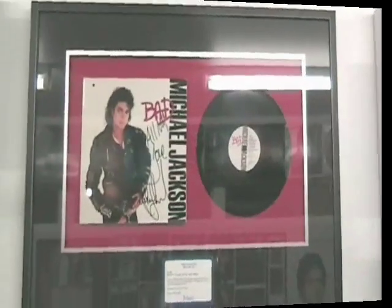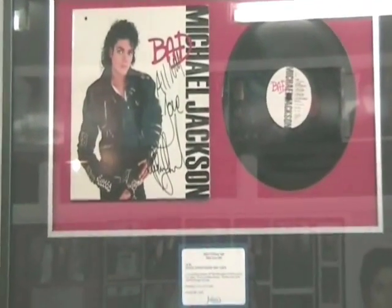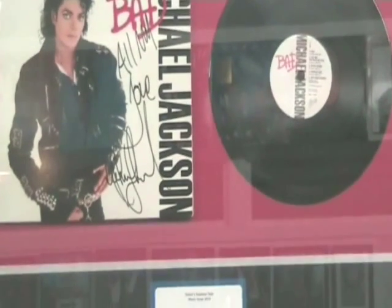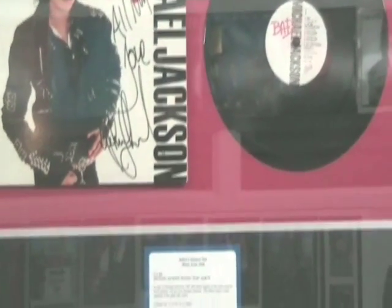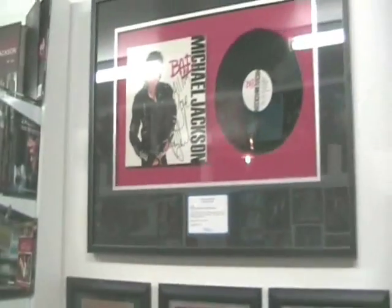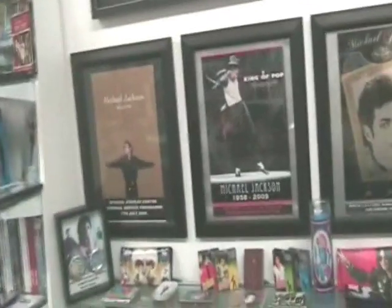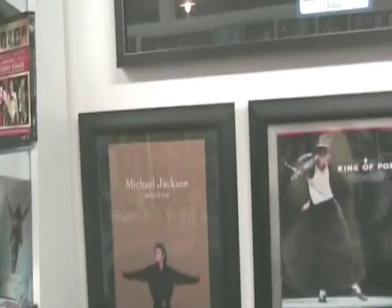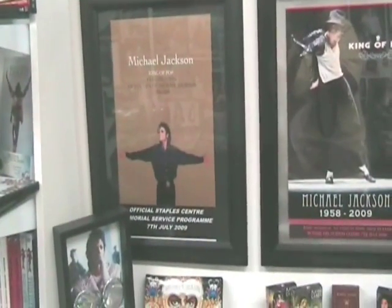It's a little bit hard filming in here with the fluorescent tubing, but here is a beautiful autographed Bad album which I got from Julian's Auctions and had exquisitely framed — even the frame is reflecting things on the other side of the room. My collection of official programs — this is the most recognized of the memorial programs. This one was sold to fans outside and I was very lucky to acquire one.